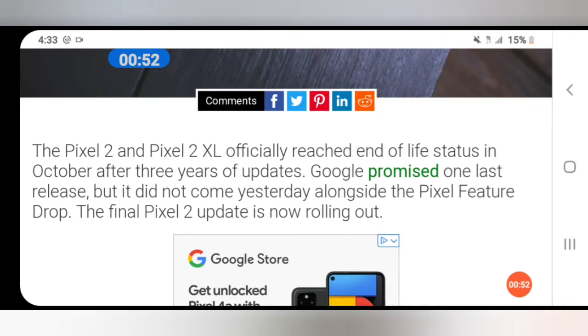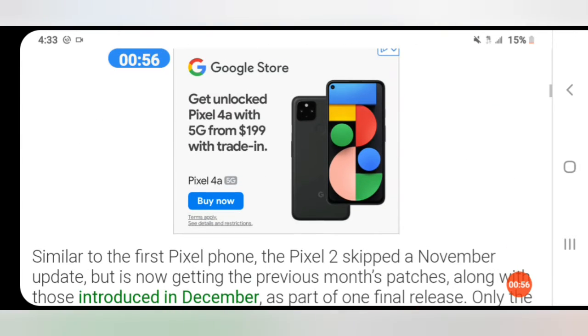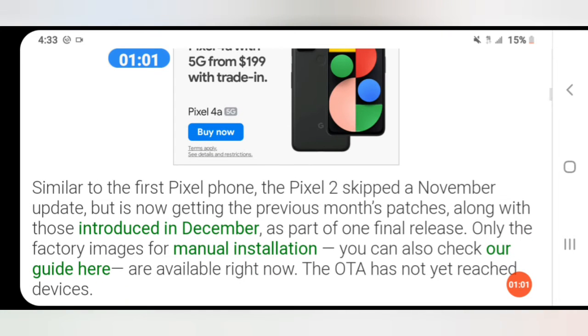The final Pixel 2 update is now rolling out. Similar to the first Pixel phone, the Pixel 2 skipped a November update but is now getting the previous month's patches along with those introduced in December as part of one final release.